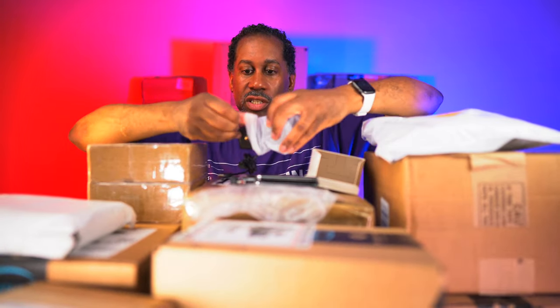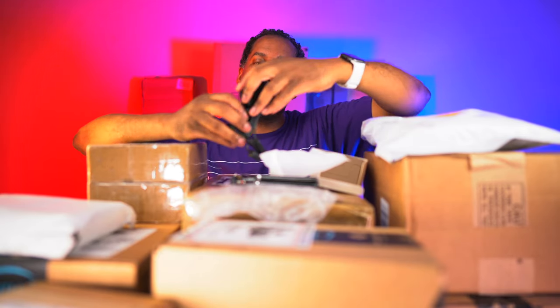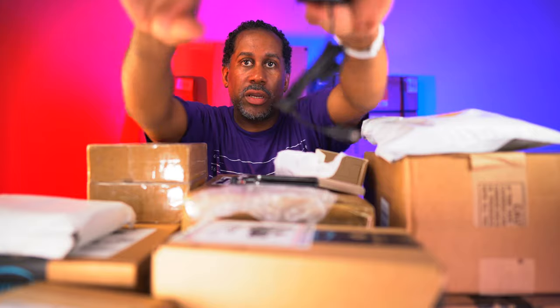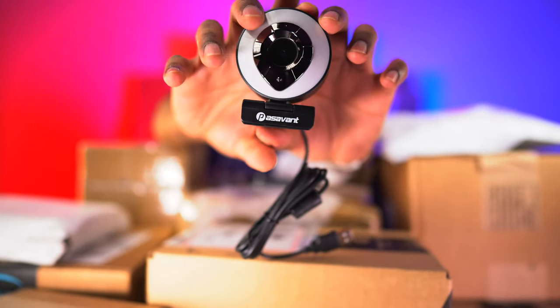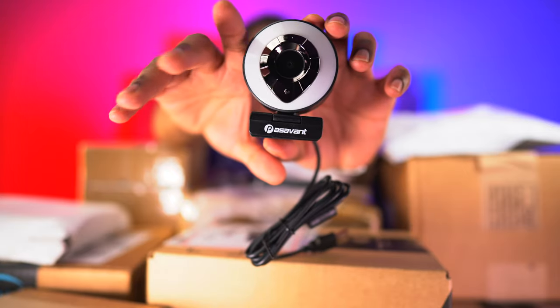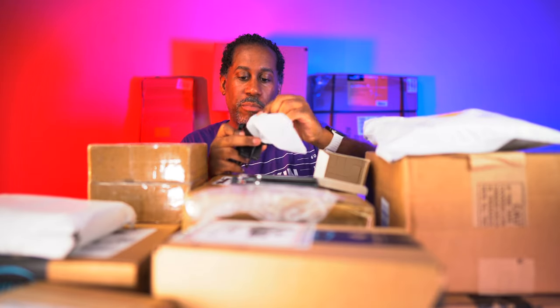And now let's check out the webcam itself. Look at that - there is a name on it. It says Passivant. So that is a Passivant webcam. You can see there's actually a ring light around the webcam to light you up when you're recording, live streaming, or video conferencing, so you can actually be seen a little bit clearer.